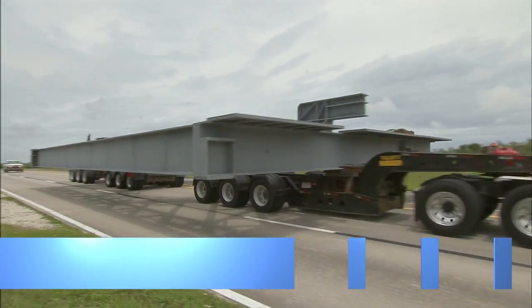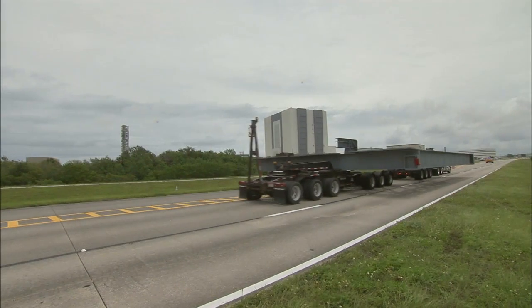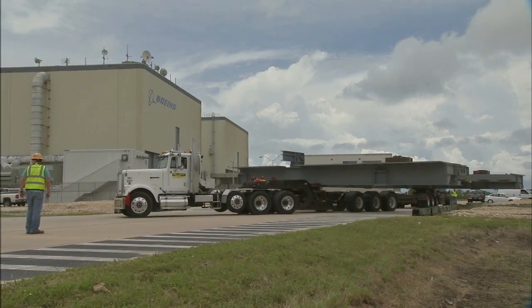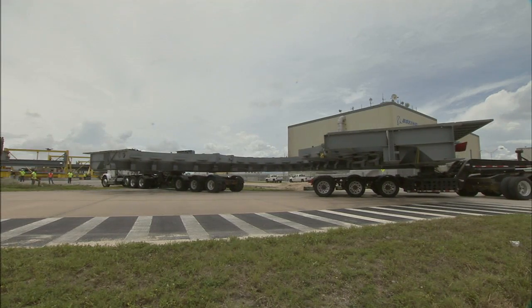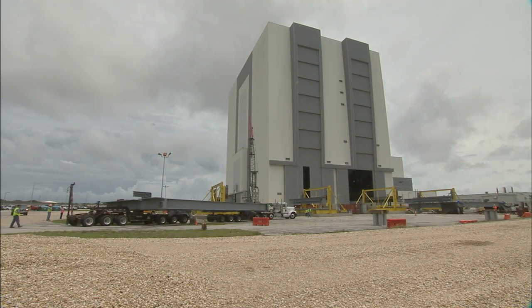The second of a series of new work platforms destined for the Vehicle Assembly Building arrived at KSC recently. The platforms are tailored to the servicing needs of the Space Launch System rocket and Orion spacecraft as they are readied for missions to deep space and the eventual journey to Mars.